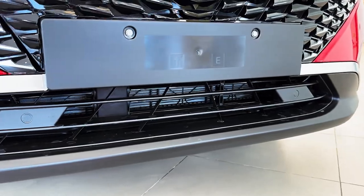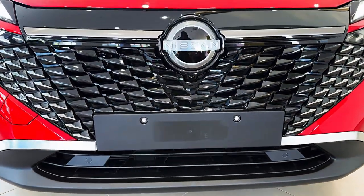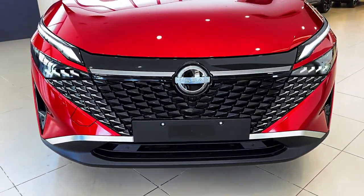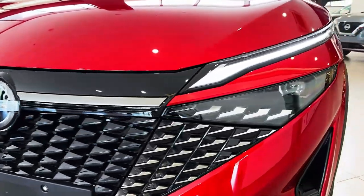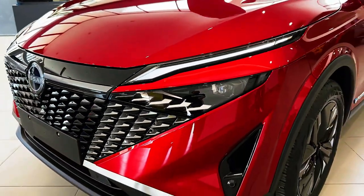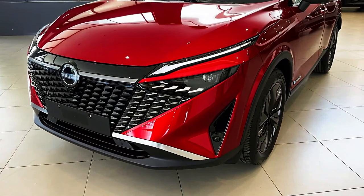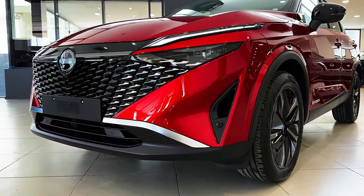Nissan's big-selling mid-sized SUV gets a few choice changes in the latest iteration, though nothing that would scare a current Qashqai buyer, of which there have been some 4 million since the first one appeared in 2007. So this is bigger news than it might appear.